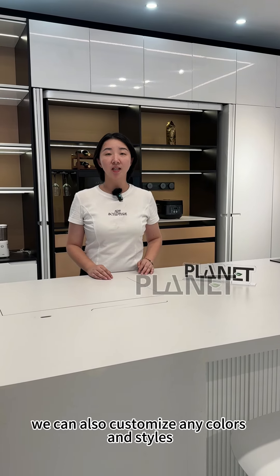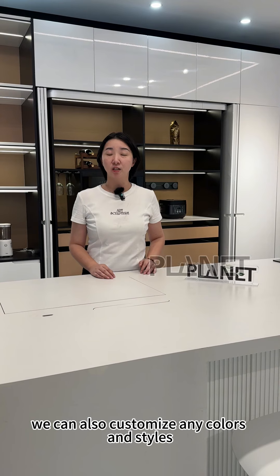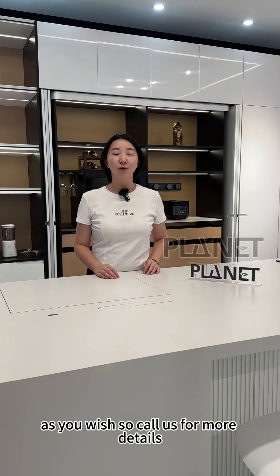We can also customize any colors and styles as you wish, so call us for more details.